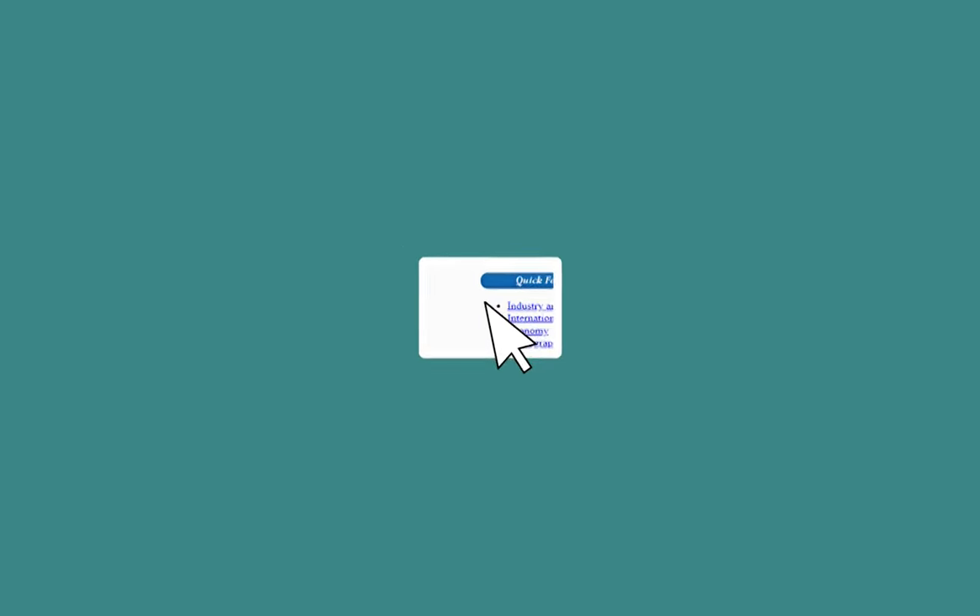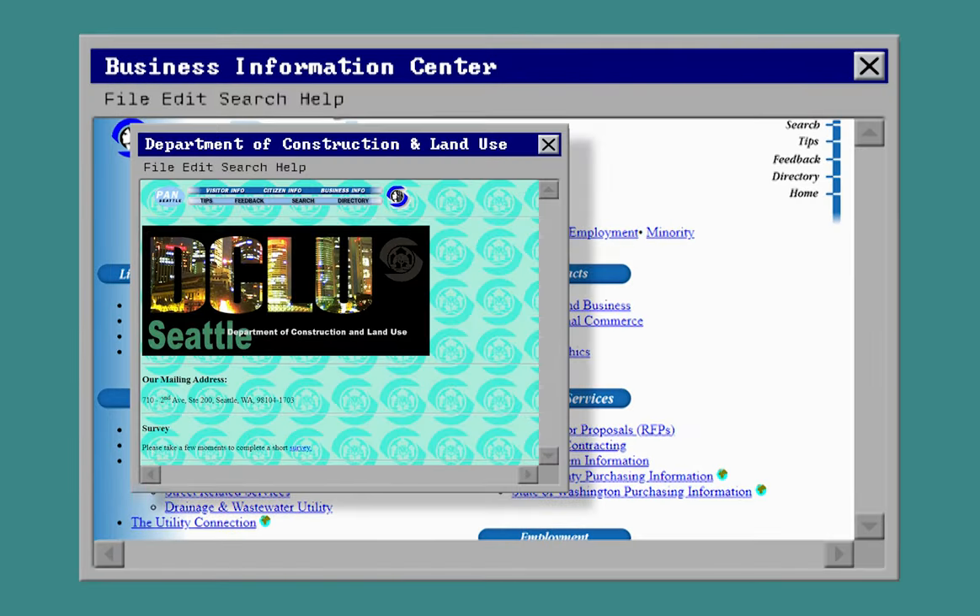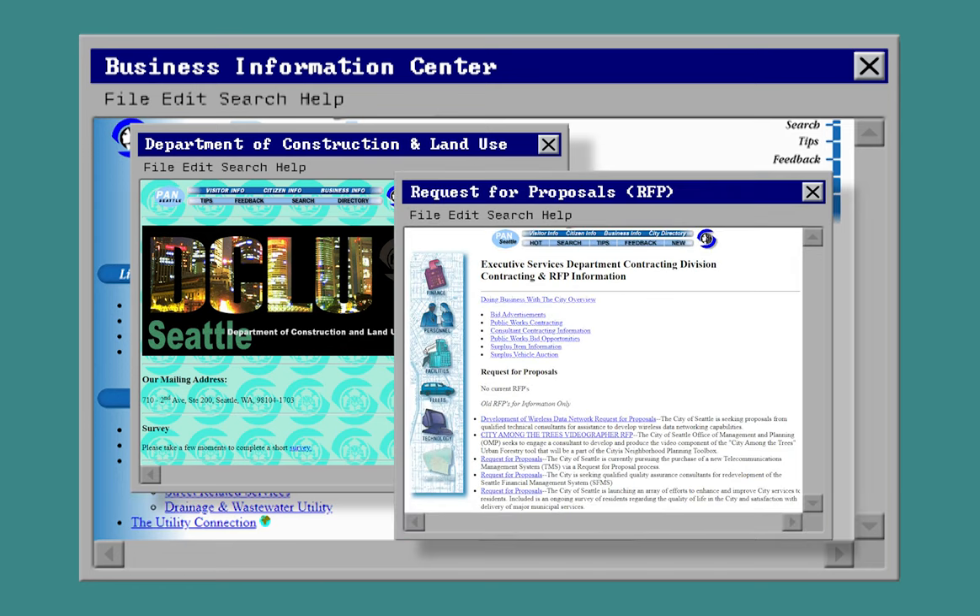The business section included useful information such as how to get a permit from the Department of Construction and Land Use, and information on city contracting and requests for proposals.